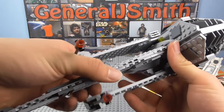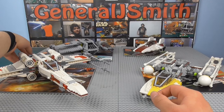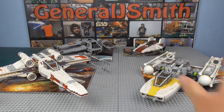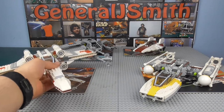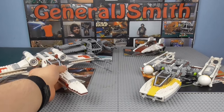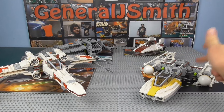The B-Wing comes with spring-loaded shooters — I believe it's the only set here that actually has spring-loaded shooters, probably because they were introduced around 2014. All the rest of these sets have flick-fire missiles, apart from the A-Wing — let me check — no, actually the A-Wing doesn't have flick-fire missiles either. But the Y-Wing and X-Wing do have them.